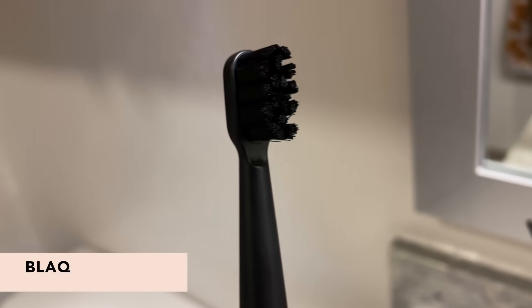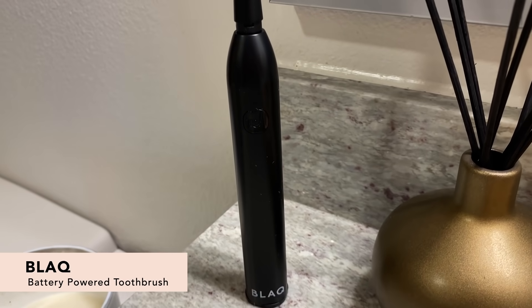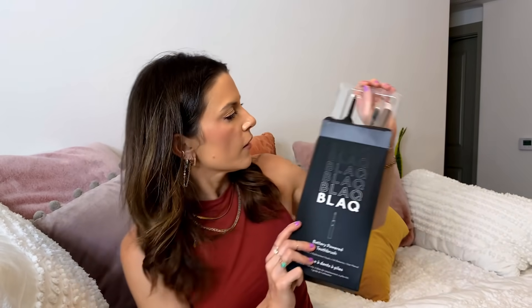Next up, we have the black battery powered toothbrush. I have been in the market for a new toothbrush and I'm really excited for this one. Let's unbox it. It's so chic, so sleek — going to look amazing on anyone's bathroom counter. Just like you, she looks great in black.